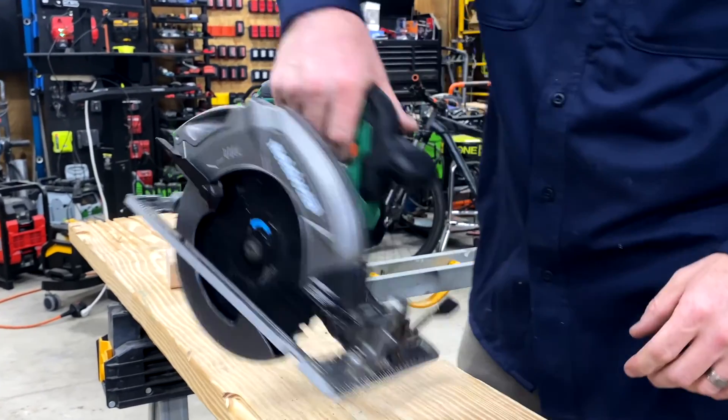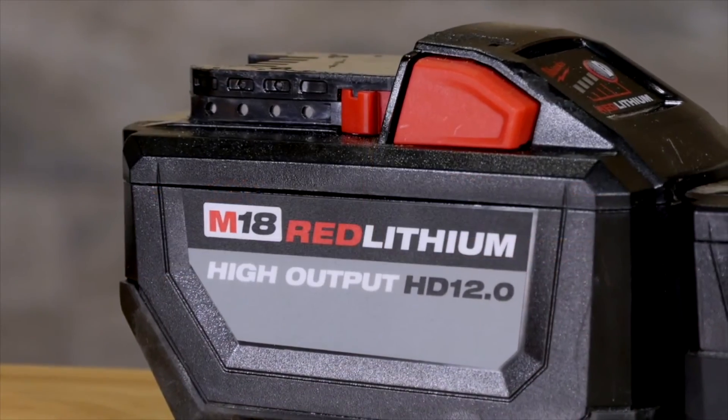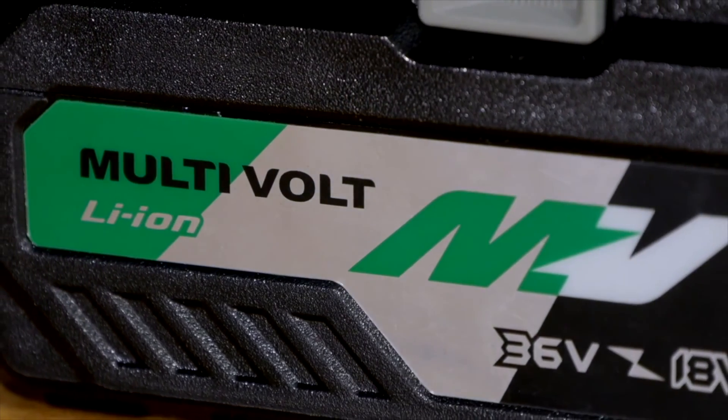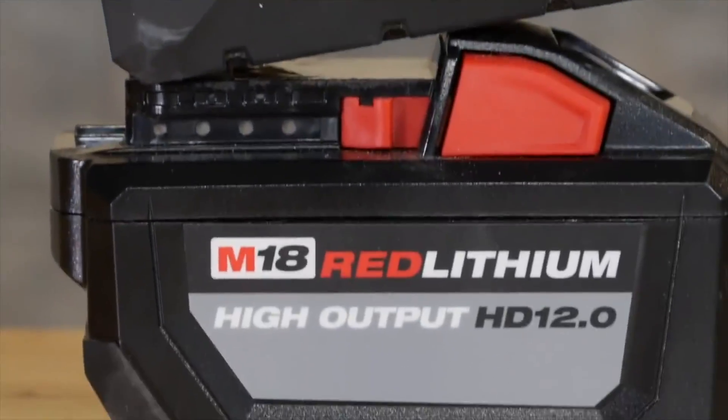Cordless tools make our lives much easier, but we've had batteries tap out on us after just a year and others that have lasted way beyond their warranty. We've even heard stories from some of you that are using the same lithium-ion batteries after nearly a decade. So how can you ensure that you get more life from your battery? We've got three key things you should focus on.